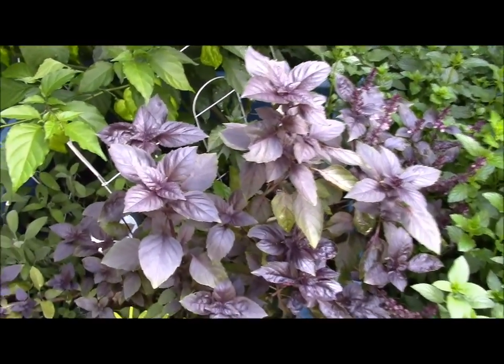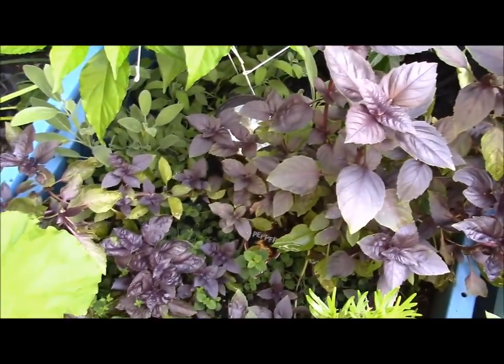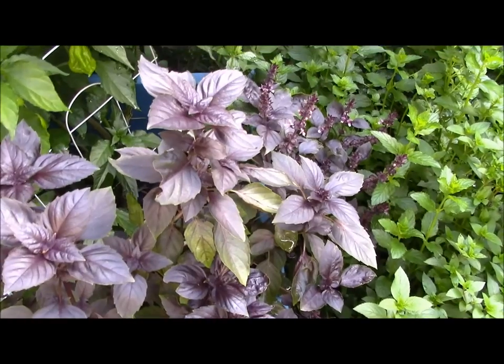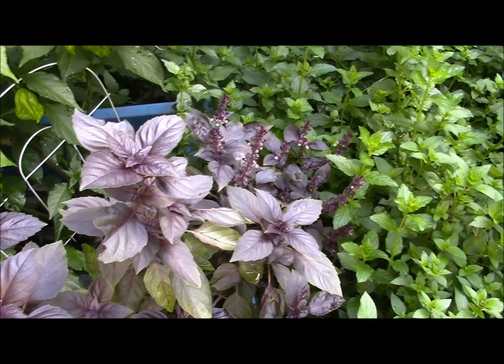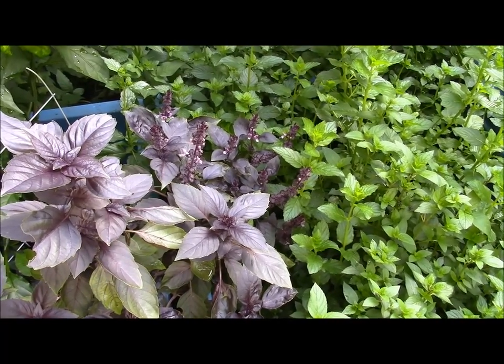My purple basil here has exploded. I've cut plenty of this down too, and I'm going to be getting the rest of this probably next week. I've just been super busy. And you can see over there that it's flowered.